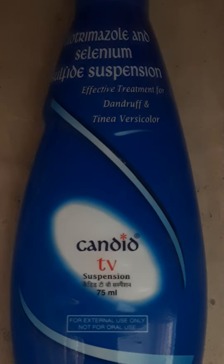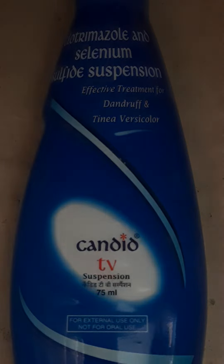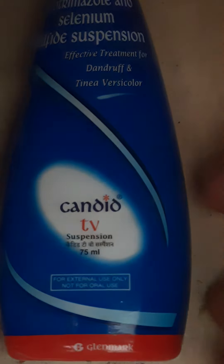Now, let's talk about the packaging of the shampoo. It is Rs. 233 MRP. It is a good product, but it has a very chemical-type fragrance because of the Selenium Sulfide in Candid TV Shampoo.